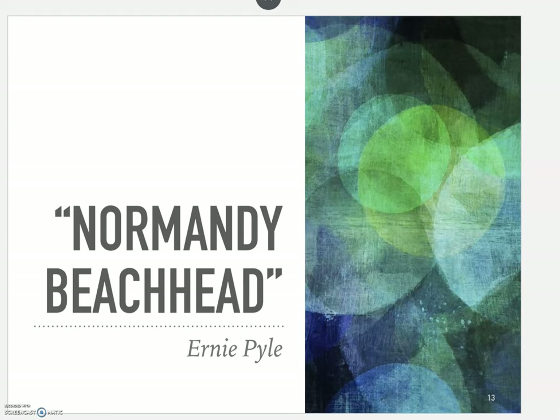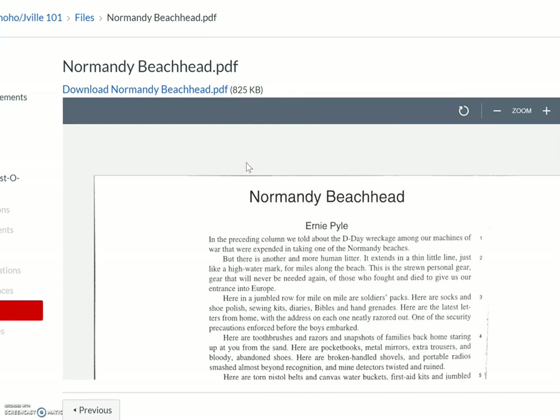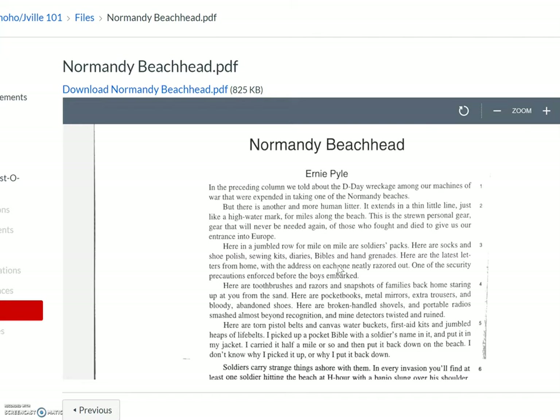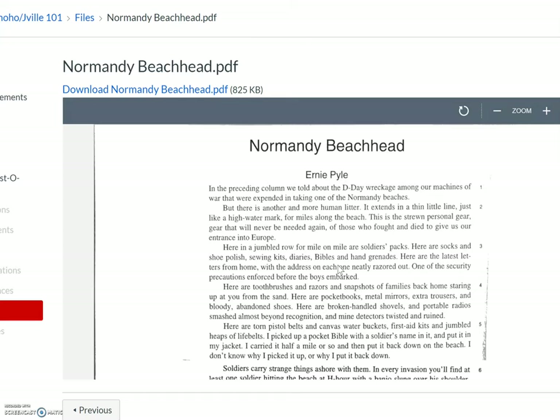Let's take a look at Normandy Beach Head really quick. I'm going to read through it very quickly and then we'll get down to breaking it down into its parts. So: 'In the preceding column we told about the D-Day wreckage among our machines of war that were expended in taking one of the Normandy beaches. But there is another and more human litter.' He starts by saying we've talked about the machines, but now there's another litter he wants to draw our attention to.